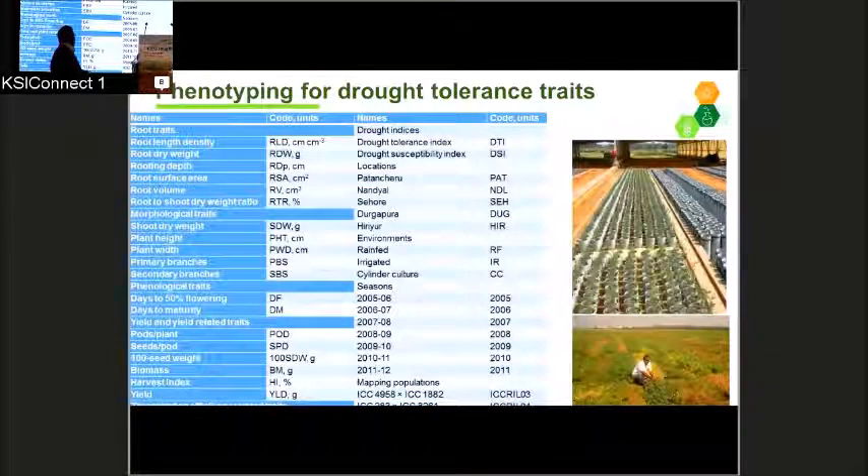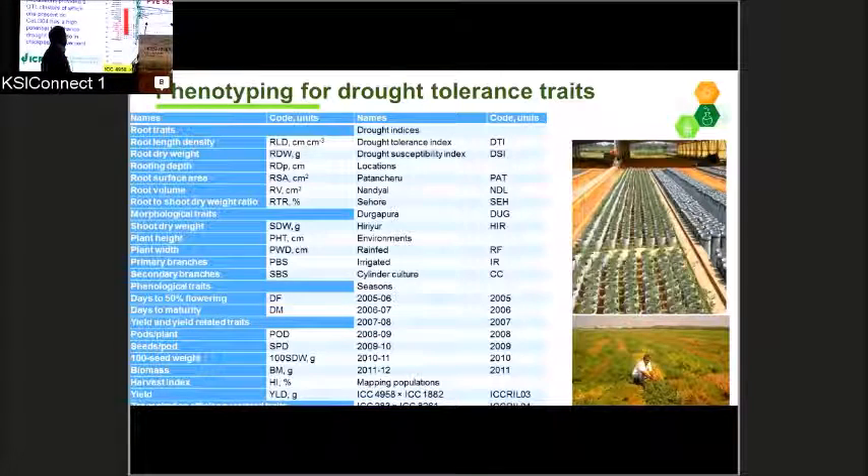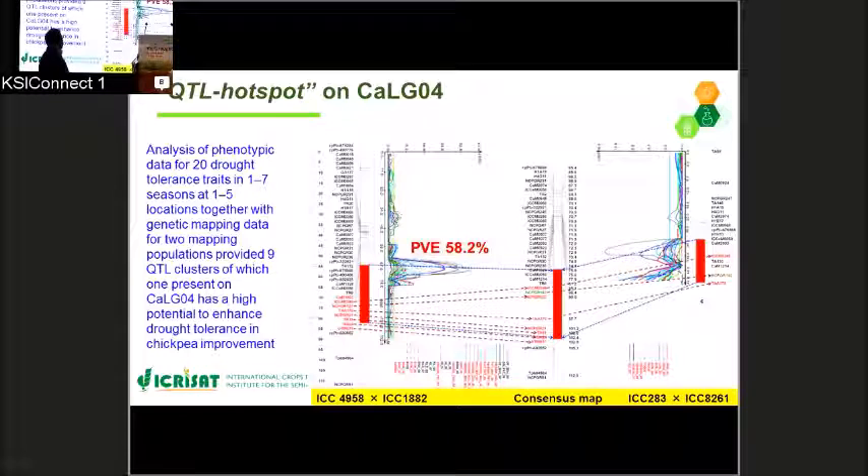We phenotyped both mapping populations for 20 different drought tolerance related traits — including root traits, morphological traits, and yield and yield component traits — across one to seven seasons and one to five locations. Using the genotyping and phenotyping information, we identified a QTL hotspot. We call this a QTL hotspot because several drought tolerance related traits are mapped in this particular genomic region. This QTL hotspot was initially identified in the ICC4958 and ICC1882 mapping population, and then confirmed in the other mapping population as well, demonstrating that this genomic region is very important for enhancing drought tolerance.